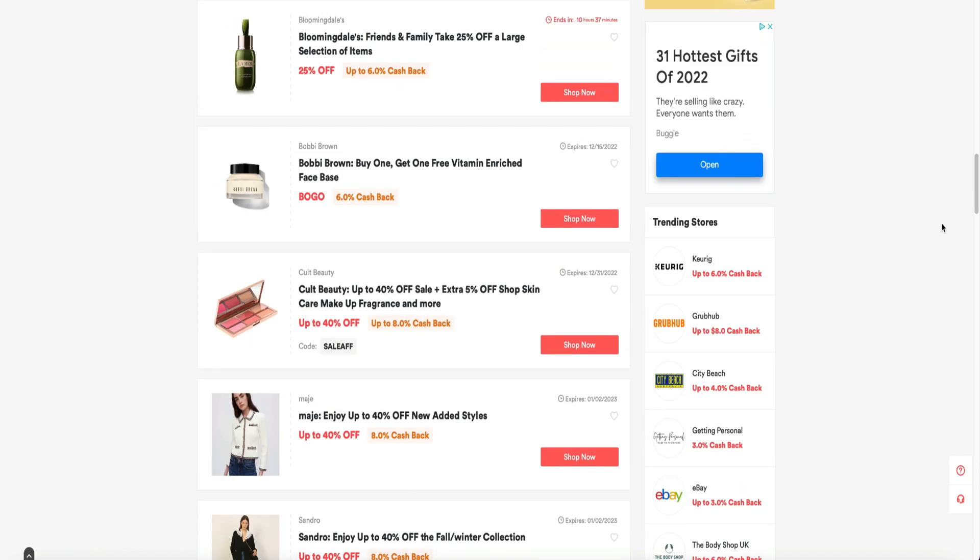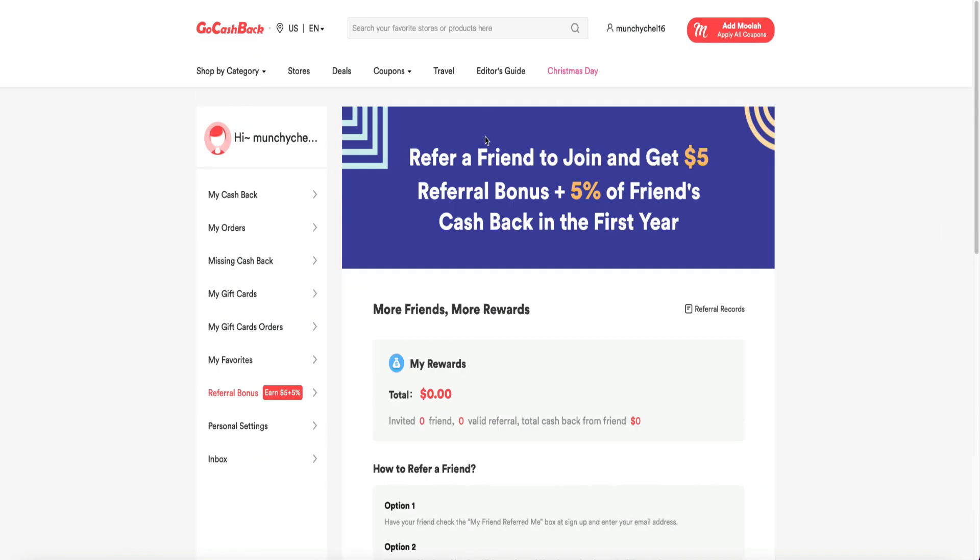There's also MAC right here at 5% cashback. You can invite your friends and get more rewards. I hope you have a wonderful Merry Christmas — thank you guys for watching. Bye bye!